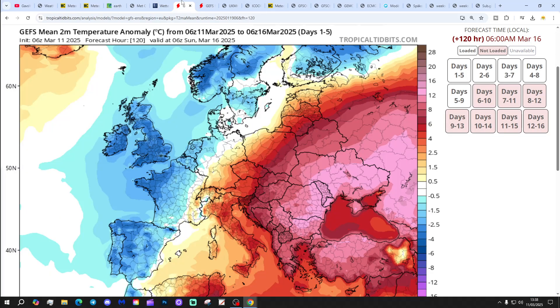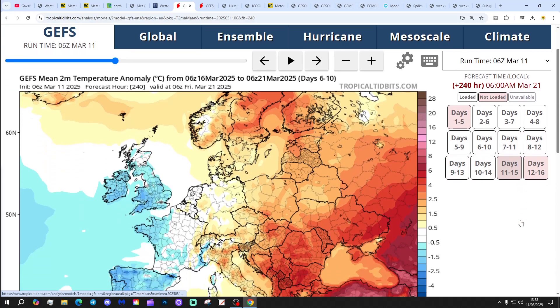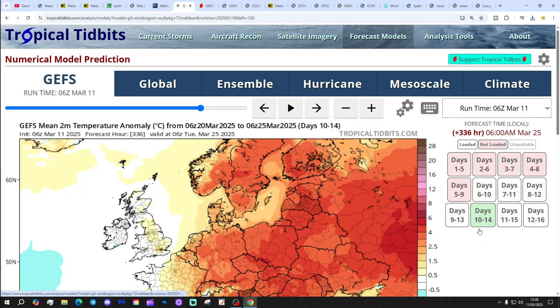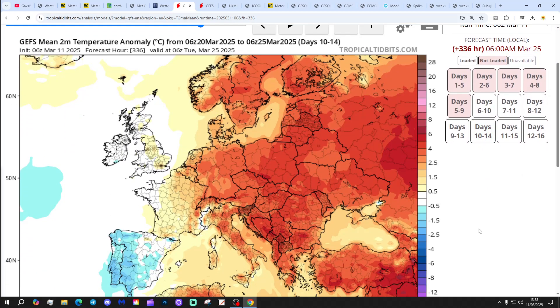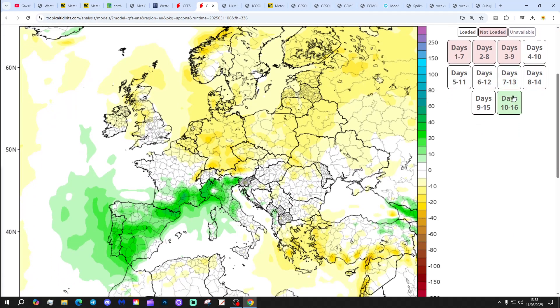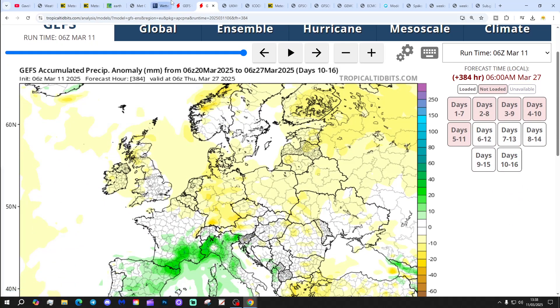Temperature anomalies for the next five days are coming out colder than average — it's going to be quite a cold five days, particularly through the UK and Ireland but also into northern France and Norway. The six-to-ten-day temperature anomaly is still cold, especially so for Ireland, England and Wales. The ten-to-fourteen-day anomaly shows a little bit of recovery — near-normal temperatures up to the 25th of March. Precipitation-wise, the next seven days look drier than normal; in the eight-to-sixteen-day time frame we're closer to average.